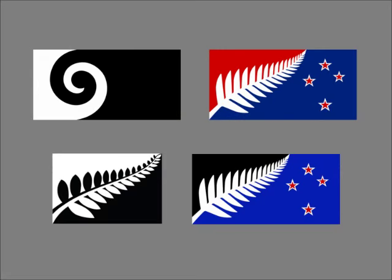New Zealand is about to start their referendum to decide whether or not they want to change their national flag. On September 1, they announced the four finalist designs, which were selected by the flag panel helping with this referendum.